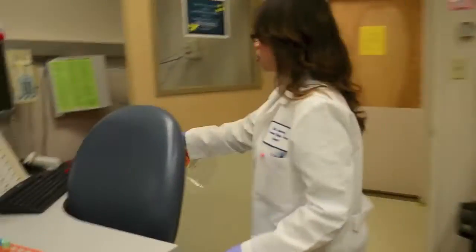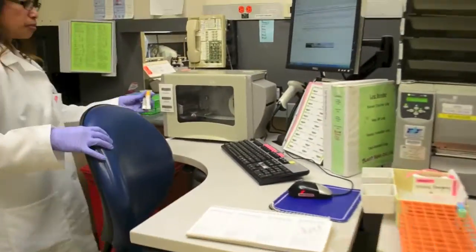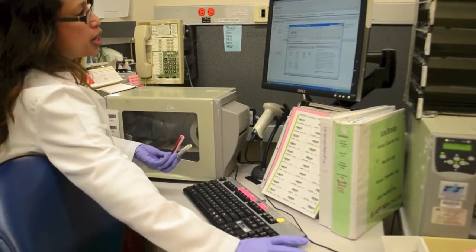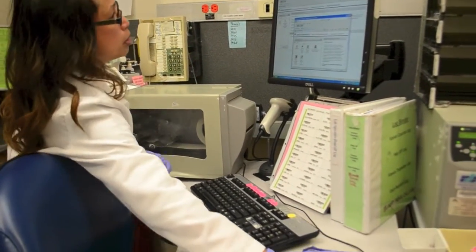She's probably in labor and they probably want to know — they ordered a CBC. So I'll just log it in. Everything that comes through, we have to log in so they know what time we got it, and then we distribute it to the different departments.